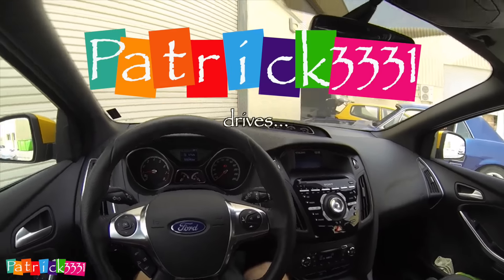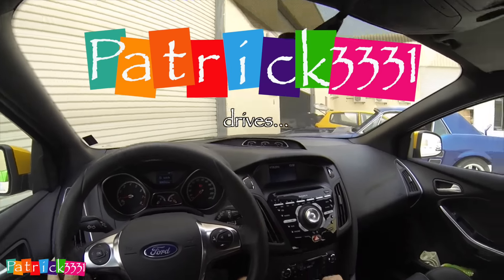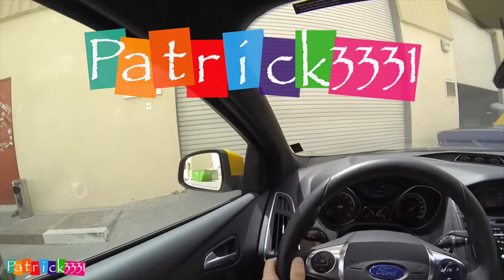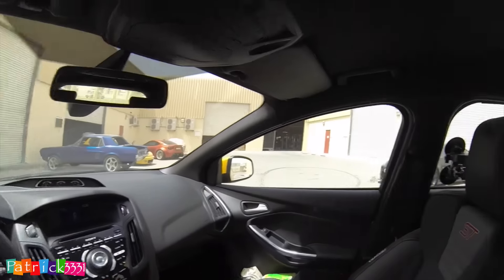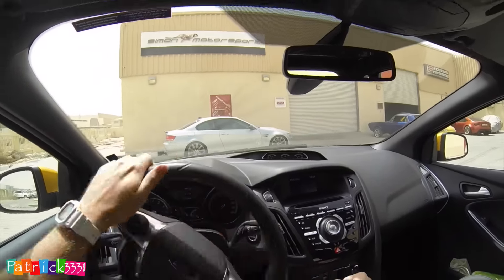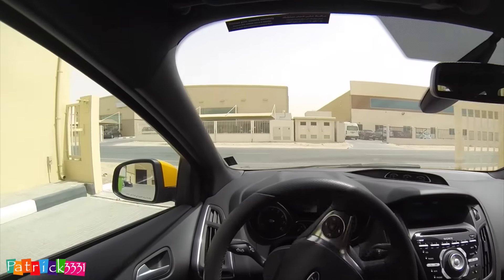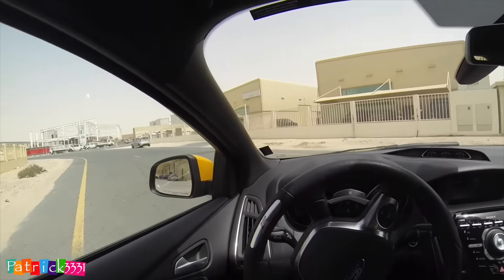Welcome back to a new episode of Patrick 331 Drives. Today I'm actually going to be driving my own car, my 2014 Ford Focus ST. I'm driving this one today because it's actually the last day I'm having this car — I'm selling it. You'll get to know why soon. We're just leaving Simon Motorsports here, a good friend of mine as you might know already.